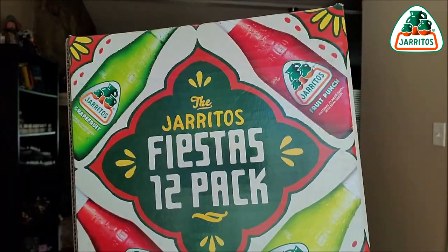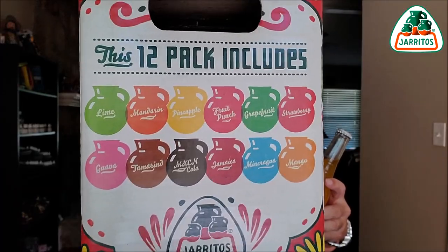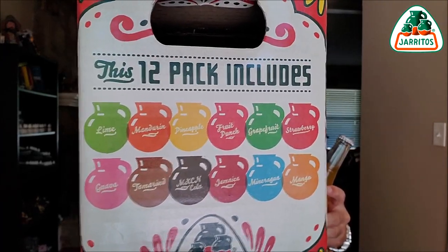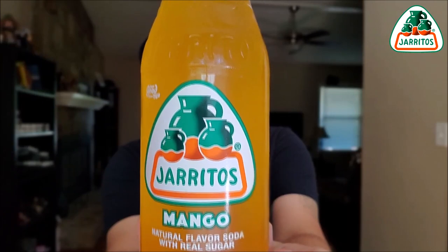We did it — 12 videos in one day, launched one every hour. Thank you to anyone who's watched even just one of these. This is the Jarritos Fiestas 12-pack. I made a pact to myself to review all 12 of these in one day. We've done 11; this is the last one, and it is mango. I've never tried it — let's check it out.